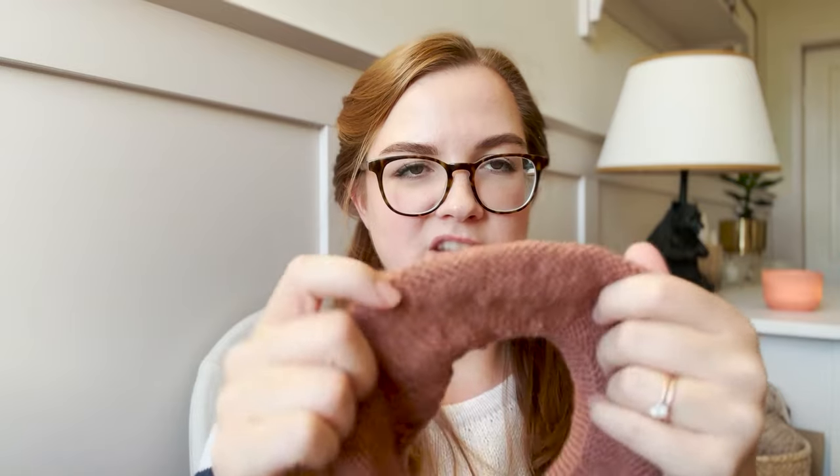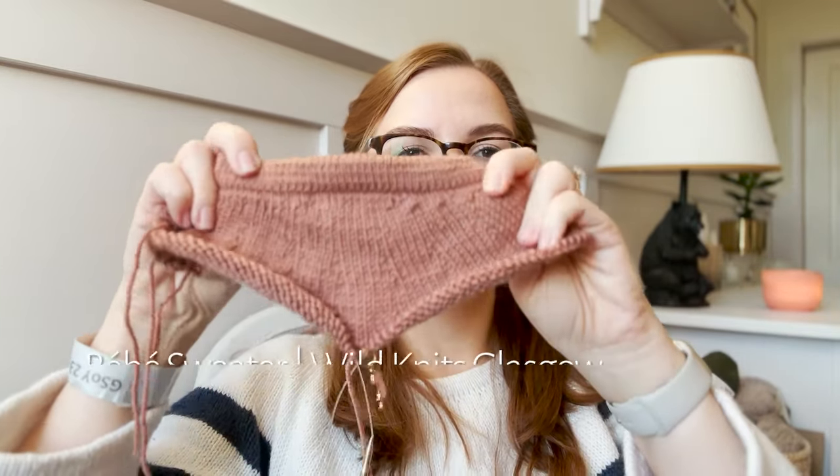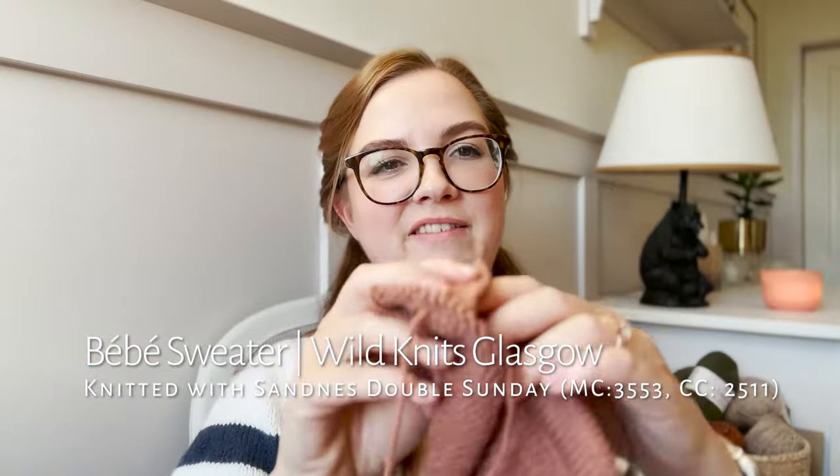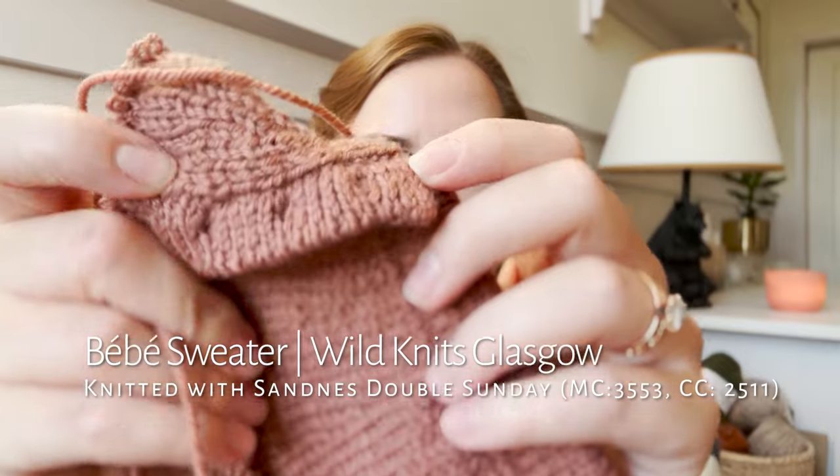The next WIP is the Bebe sweater. There's not much to see — it's another baby sweater. I finished the button band because I had to do a tutorial on it, and that's why I had to cast on another one. I was actually wanting to cast this on in the new Drops Daisy, which I was very curious to test, but it didn't arrive in time for when I had to film the tutorial.